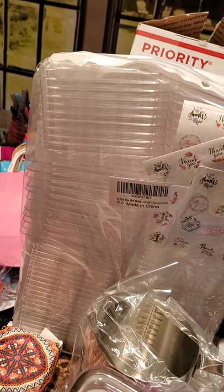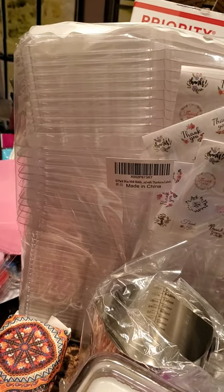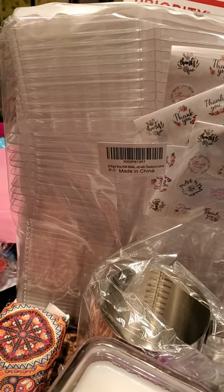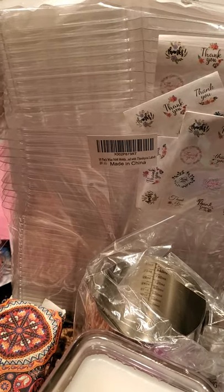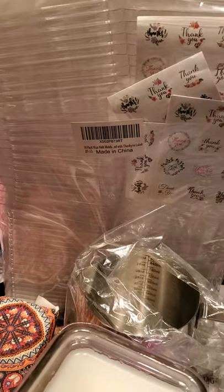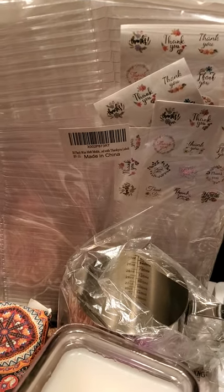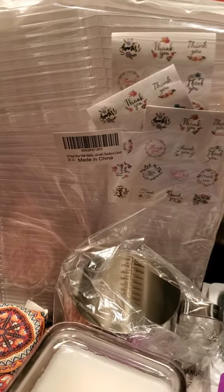The wax melt containers — I got these from Amazon, there are 50 in here. What I like about this is that there are three different styles: 20 of your traditional square shape, 20 heart-shaped wax melt molds, and 10 of the round wax melt molds. These are a little bit cheaper than when you get them from some of the traditional places like where we get our fragrances and waxes. I'm a Prime member, so I know it's coming in two or three days.